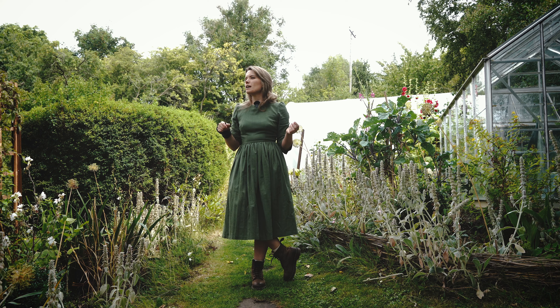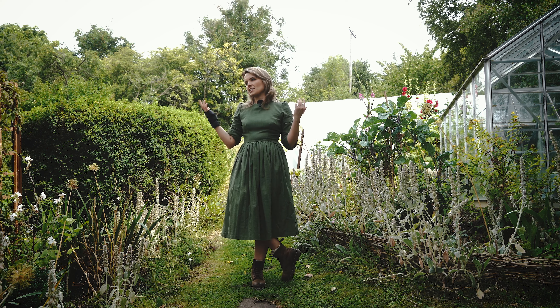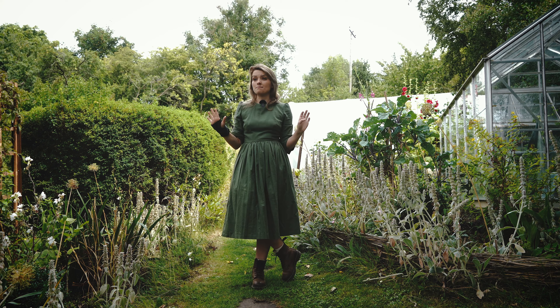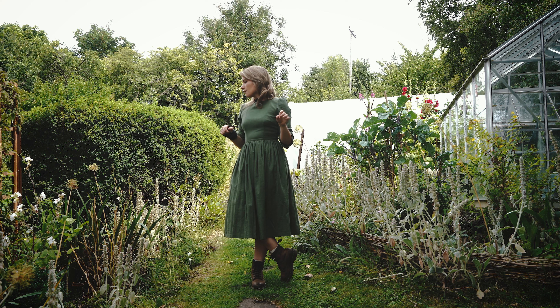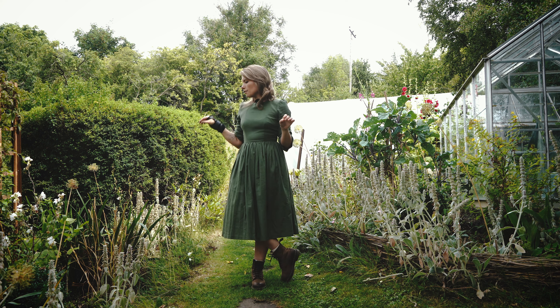The allium seed heads are still looking amazing — now they're starting to dry I'm definitely going to always grow alliums for the really long flowering season and for how nice the seed heads look afterwards. The clematis looks like it might have finished flowering; there are a lot of seed heads on there. I'll give it another deadhead to see if it sends up any more flowers, but that may be finished for the year. And then we've got perennial sunflowers that are on the way but not quite ready to flower yet.